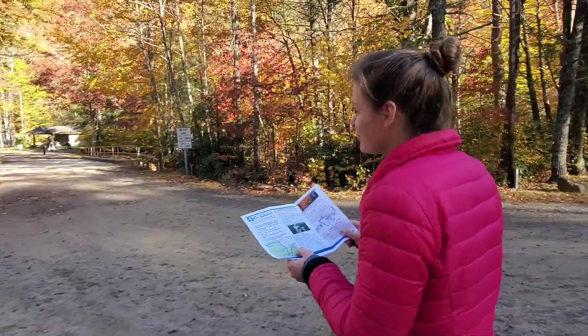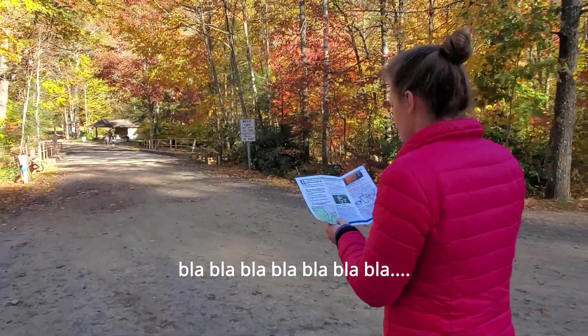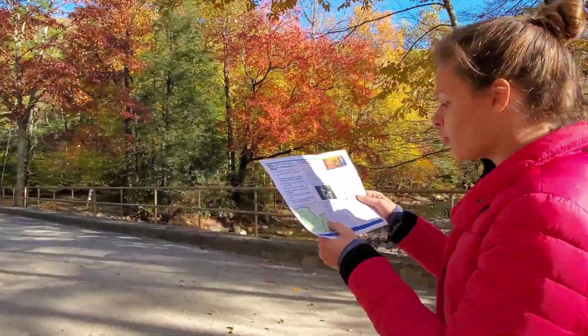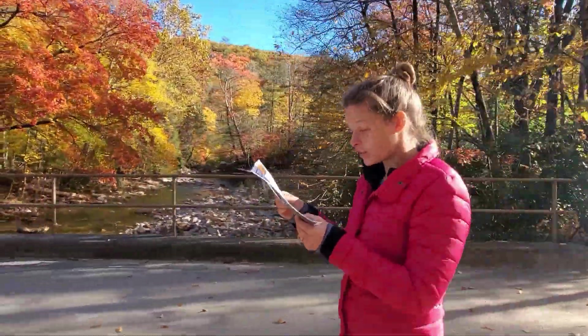This trail is kind of the hardest to find. The directions we have in the pamphlet say we're going to walk across this bridge, but none of what I said made sense, so instead I put the instructions in the description.